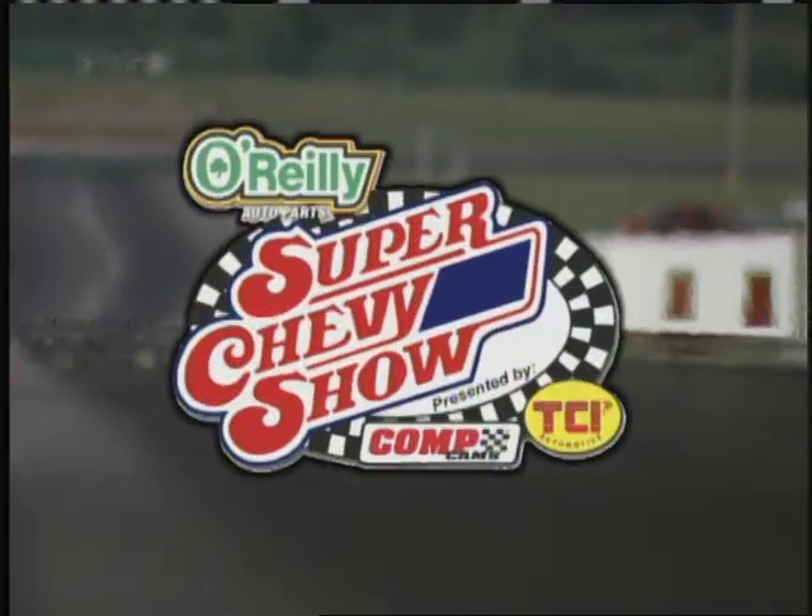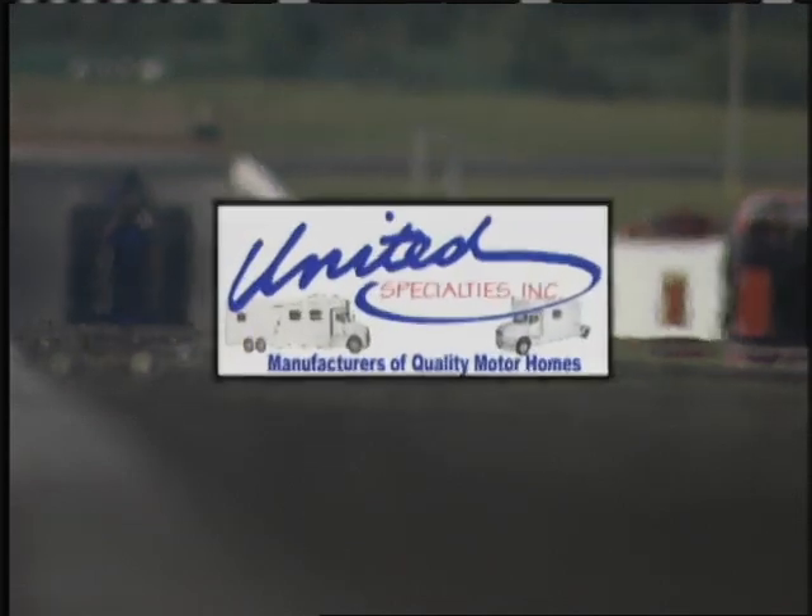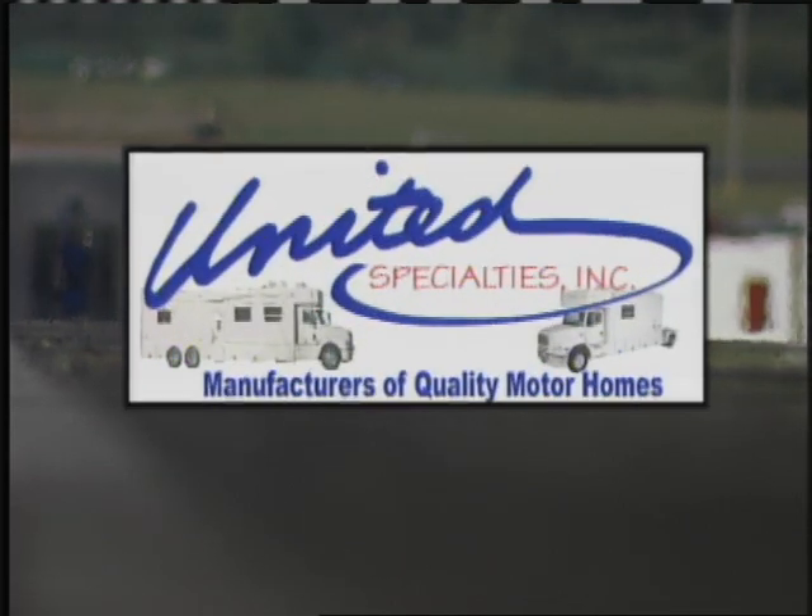Inside Drag Racing is brought to you by the Super Chevy Show; by Moroso, race-proven Moroso; and by United Specialties, home of the Trendsetters.